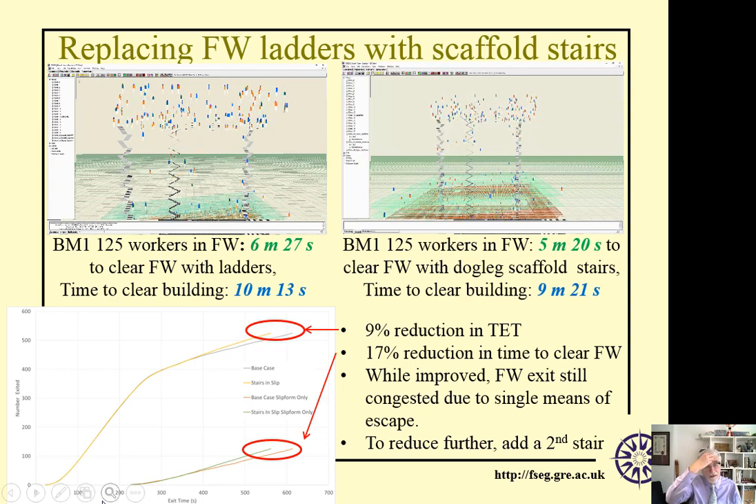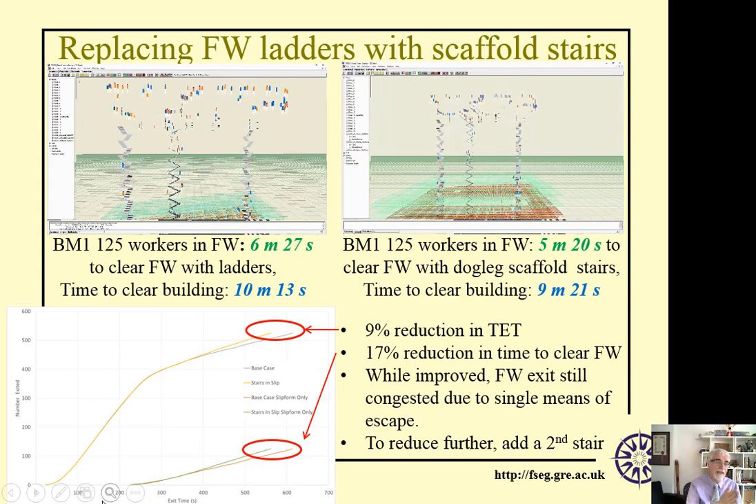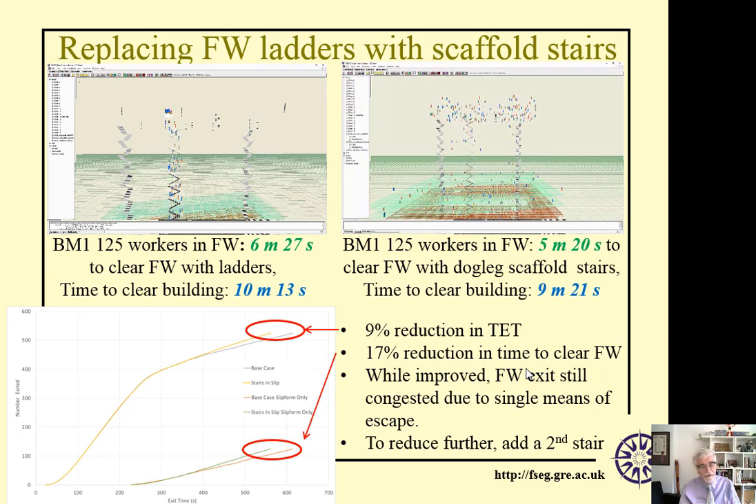What we examined using modelling was: what if we changed that ladder into a dog-leg scaffold stair? By replacing the single ladder with a single scaffold dog-leg stair, we achieved a 9% reduction in overall evacuation time — from 10 minutes 13 seconds to 9 minutes 21 seconds — and a 17% improvement in the time to clear the formworks, from 6 minutes 27 seconds to 5 minutes 20 seconds. However, there is still congestion because there's only one means of escape from there, so to improve this further we would add a second scaffold stair to the formworks.